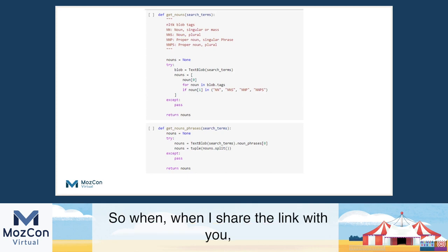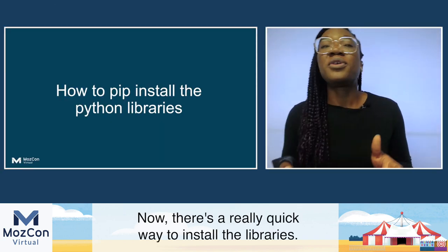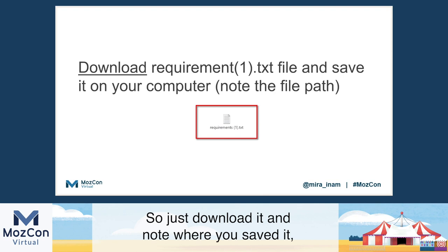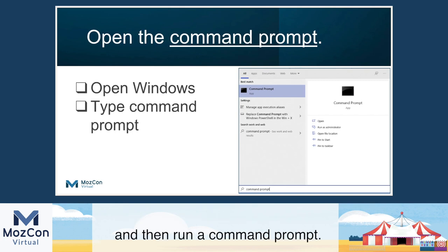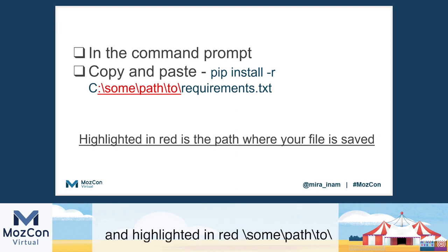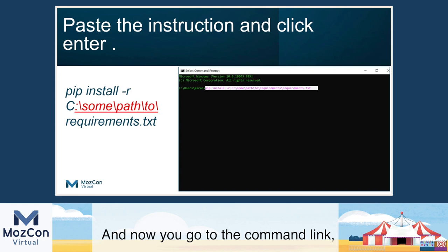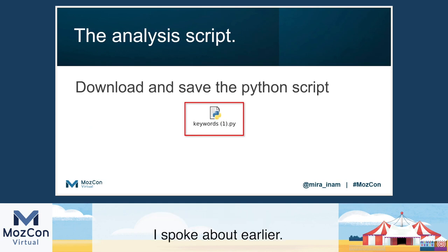There's a really quick way to install the libraries — you can pip install them. I've provided you with a requirements text file that lists the libraries, so just download it and note where you've saved it. Then open a Windows command prompt and run it. Copy from where it says pip install, highlighted in red. Part two is where you need to paste the path to where you saved your requirements text. Go to the command line, copy all of that, and then run it. That will install the three Python libraries I spoke about earlier.